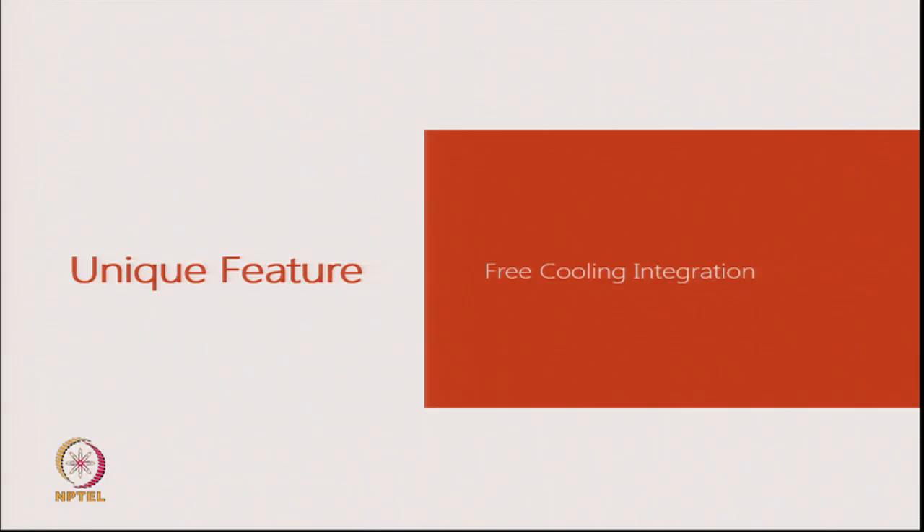There is a unique feature opportunity because this unit operates year round. In the winter months there is an opportunity to use cooling available from ambient air. We want to maintain 30 degrees, and in November to February temperatures are in the region of 4 to 24 degrees centigrade. So the question is: how do you use this for cooling? Can we design such that the compressor need not run in the winter months?